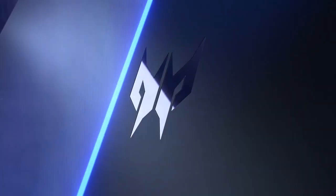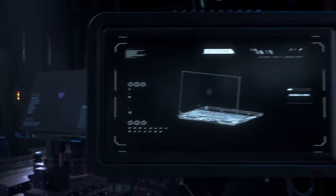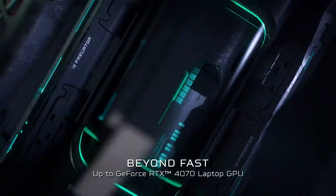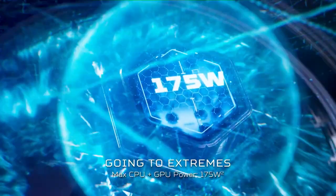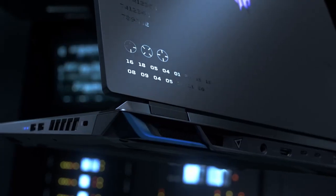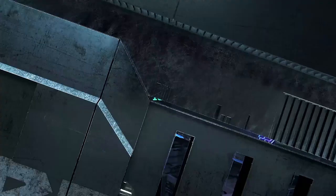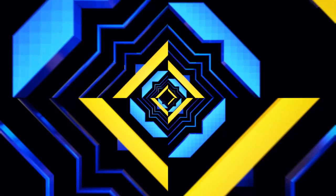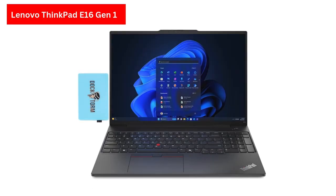The Acer Predator Helios Neo 16 is a gaming laptop designed to deliver high-end performance and an immersive gaming experience. Equipped with an Intel Core i7-13650HX processor and an NVIDIA GeForce RTX 4060 GPU, it offers powerful performance for gaming and multitasking. The 16-inch display with a resolution of 1920x1200 and a 165Hz refresh rate ensures smooth gameplay and vibrant visuals.